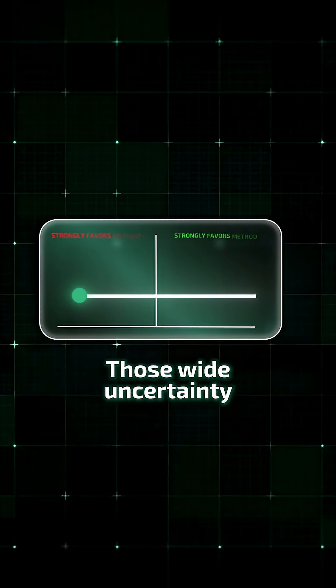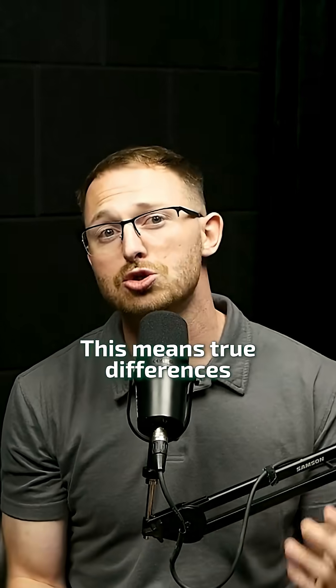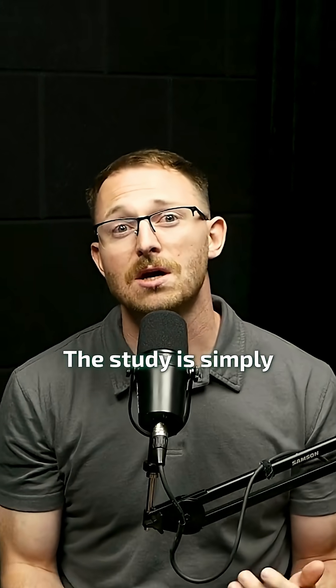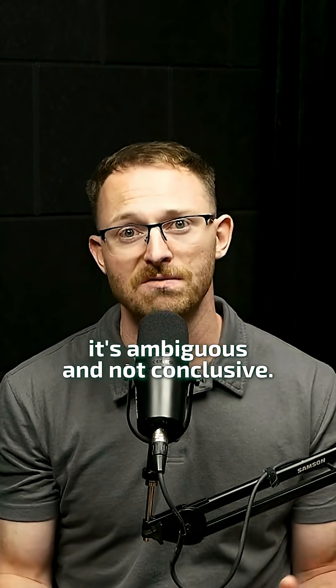Here's what's actually happening. Those wide uncertainty intervals often extend far on both sides of zero. This means true differences are compatible with both the interpretation that A is greater than B and B is greater than A. The study is simply too underpowered to tell us which — it's ambiguous and not conclusive.